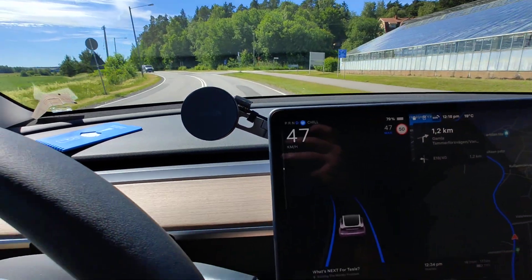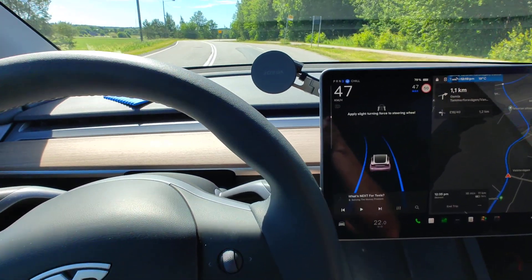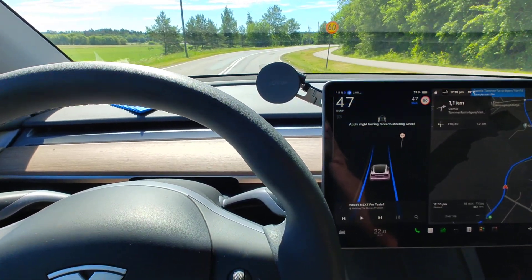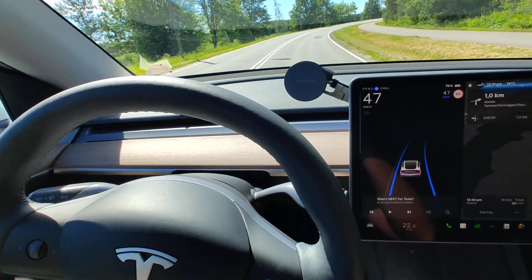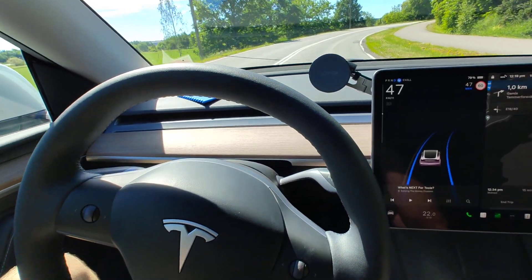Here we have another bend again and Tesla is perfectly keeping the car in the middle of the road, just touching the wheel a bit again to give it some pressure so that it doesn't disengage the autopilot.